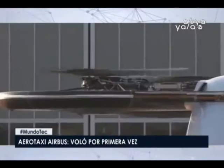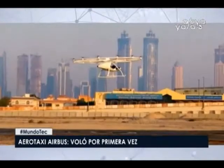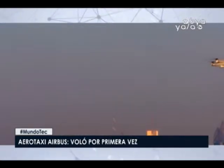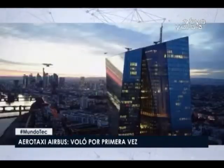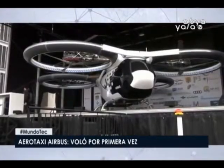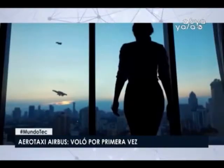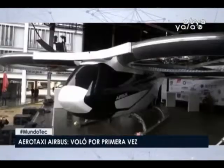En sus recientes ensayos, Airbus realizó despegues y aterrizajes de su aerotaxi y también probaron cómo planea en el aire. Según el reporte, todos los ensayos fueron satisfactorios. En un futuro próximo, los desarrolladores lanzarán una nueva serie de pruebas, después de la cual transportarán City Airbus a la ciudad de Manching, en Baviera, donde el aerotaxi realizará pruebas al aire libre. Airbus lanzó su proyecto de aerotaxi urbano en 2015. El consorcio europeo intenta crear un vehículo bajo el esquema de cuadricóptero, capaz de transportar de dos a cuatro personas a 60 kilómetros con velocidad máxima de 120 km/h.